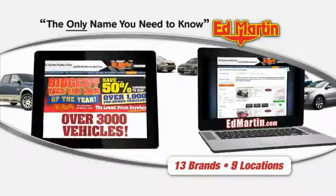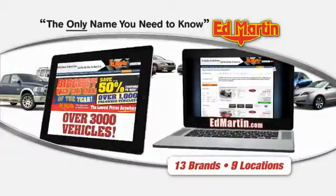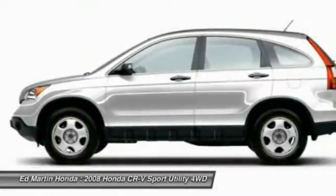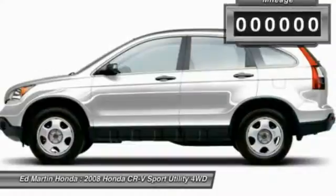Thank you for clicking our video. You can also shop over 3,000 more cars and trucks online at edmartin.com. The 2008 CR-V, a top recommended vehicle because of its car-like driving manners, good value, cool technology, and comfy interior.